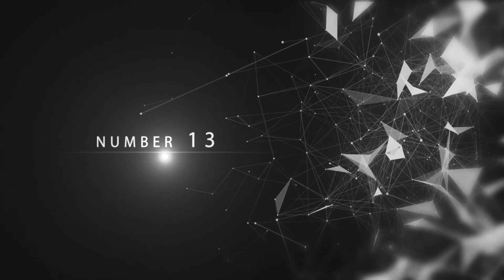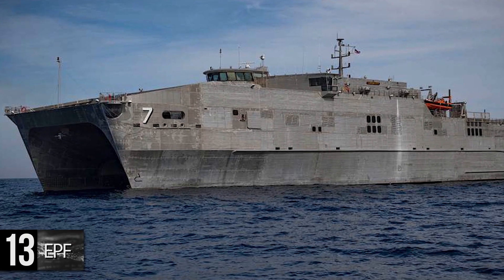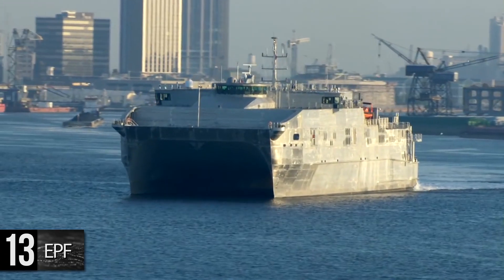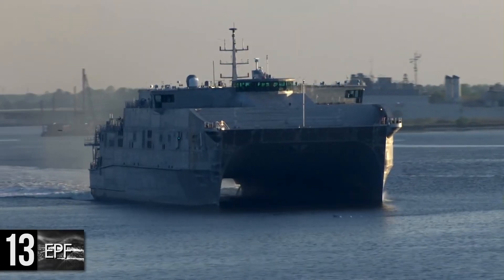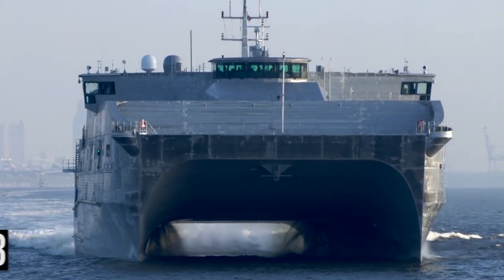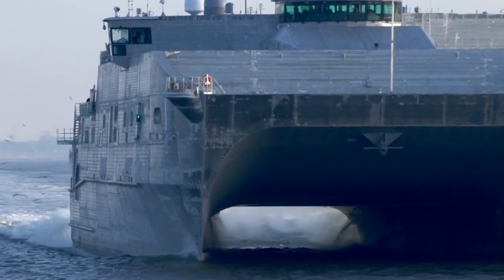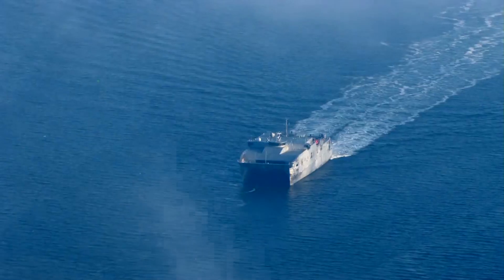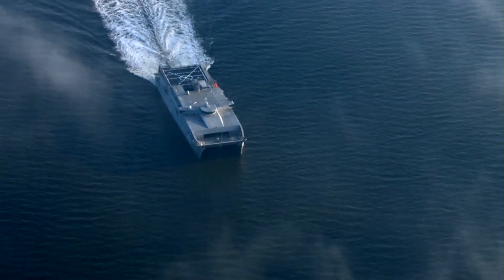Number 13: Spearhead Class Expeditionary Fast Transport. The Spearhead Class Expeditionary Fast Transport, or EPF, comes in at a length of 337 feet, a beam of 93 feet, and a draft of 12 feet. A ship's draft is the distance between the waterline and the very bottom of the ship. The $180 million EPF is a high-speed cargo vessel designed for medium payloads, with active speeds of 49 miles per hour, a capacity of 600 tons, and a range of 1,400 miles, making it perfect for engaging in amphibious assaults in calm waters.